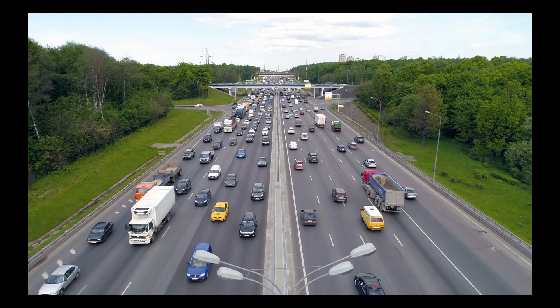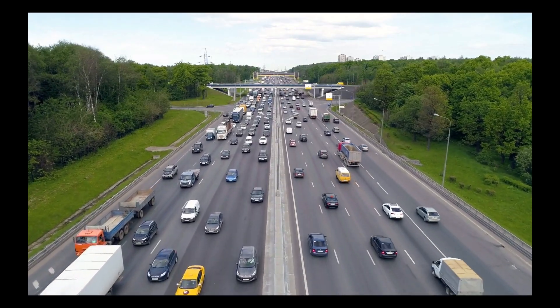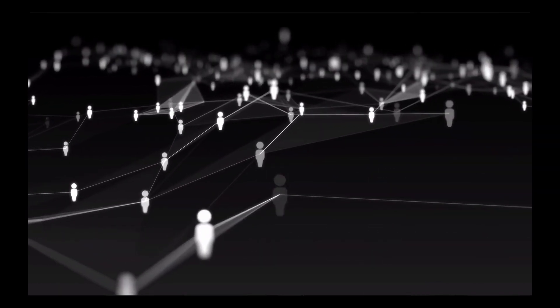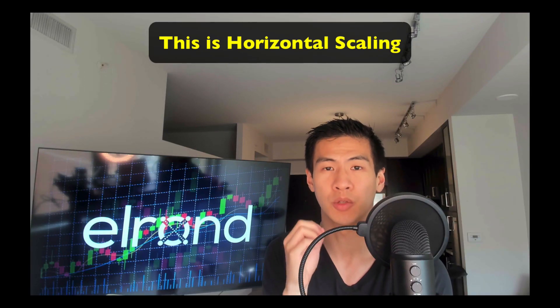Instead of having everyone verify all the transactions, nodes are only responsible for a fraction of those transactions. This allows for many transactions to be processed and verified in parallel, which acts like multiple highways. As more validators and more people stake, the network will expand and the number of transactions processed will also grow. This is what we call horizontal scaling.